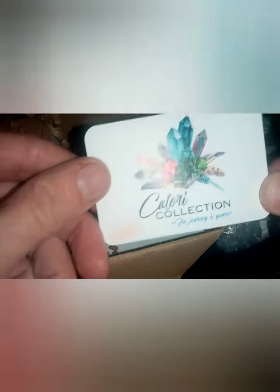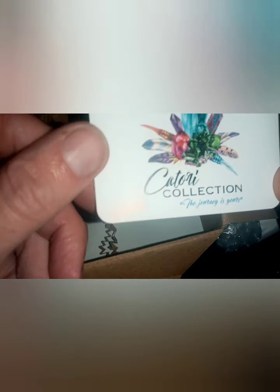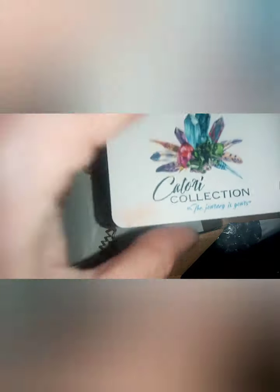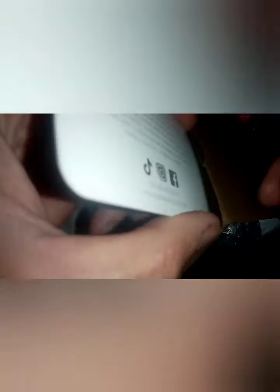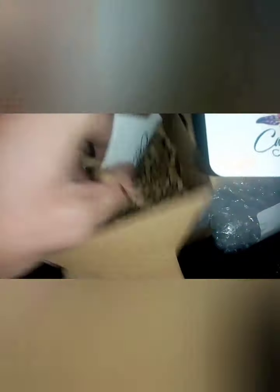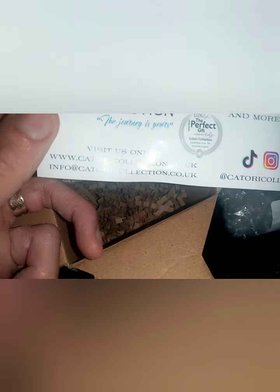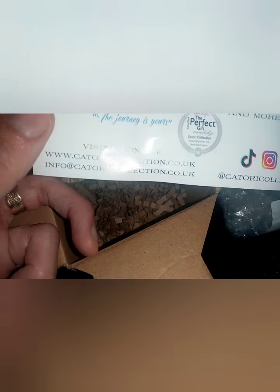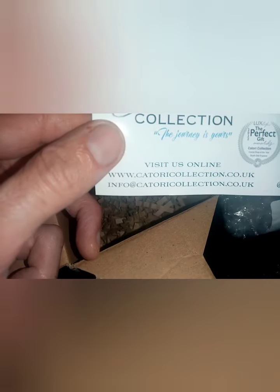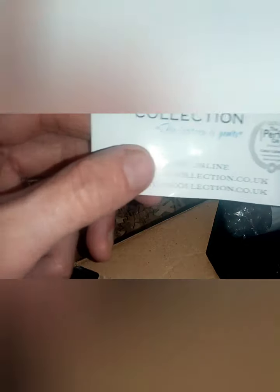So this is the seller — Kateri Collections, I think it is. That's where I got this. It's Kateri Collections. God, it's a mouthful to say.